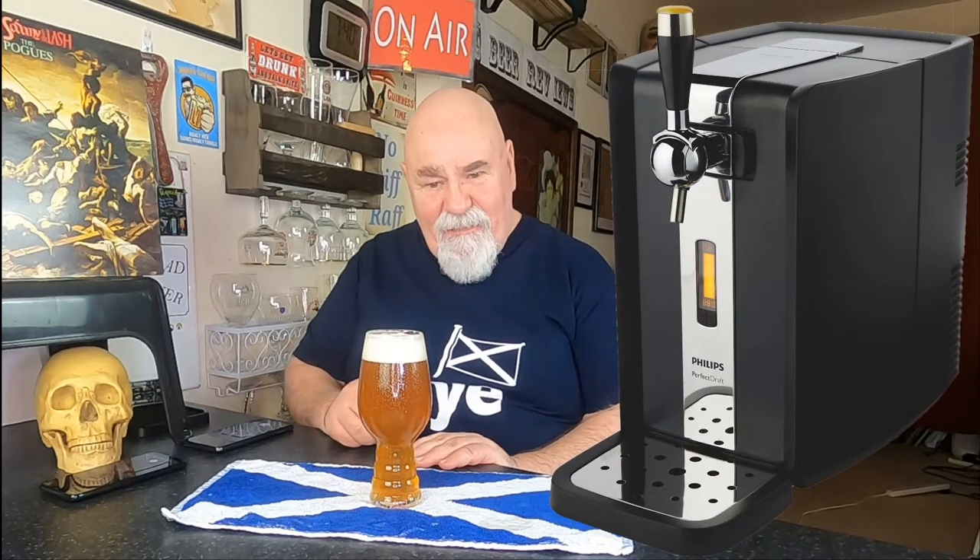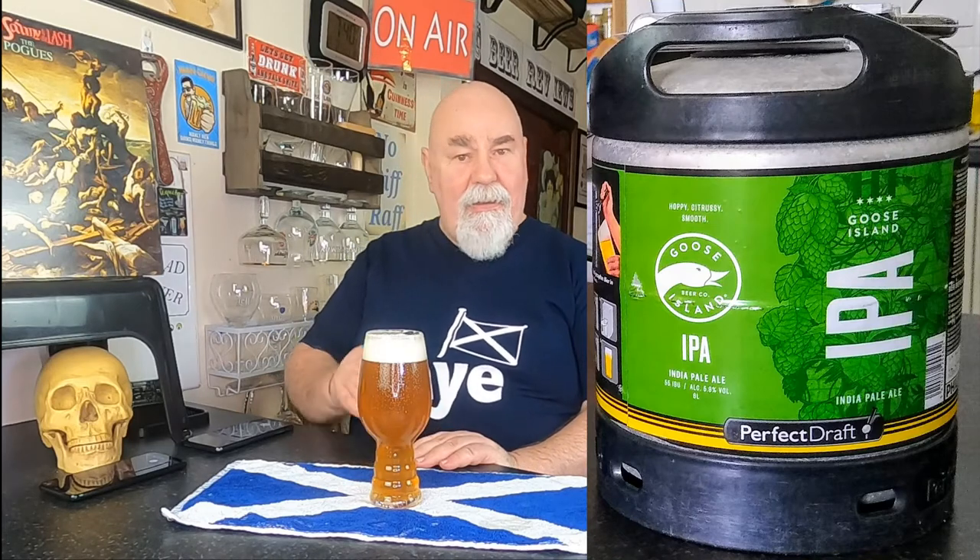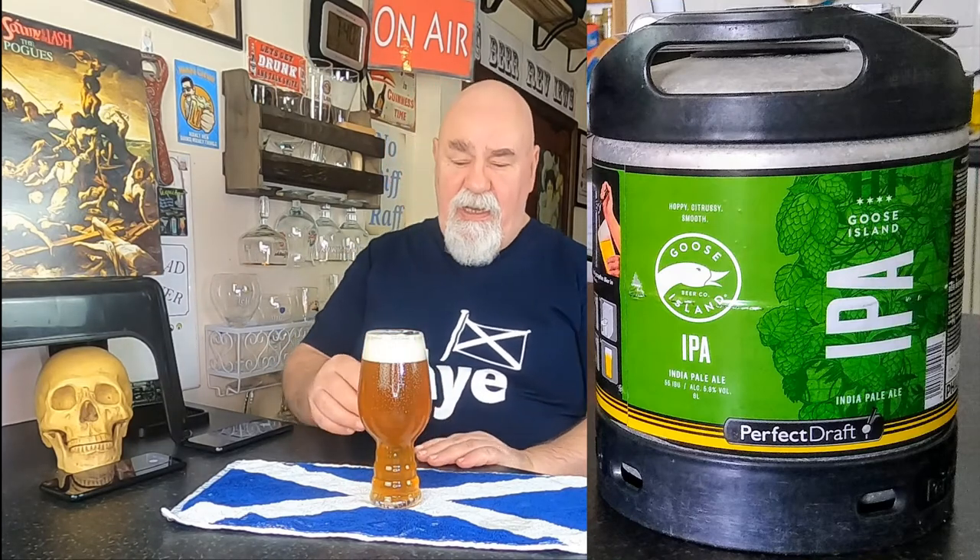Hello again, welcome back. This is one from my Perfect Draft and it's an American beer from Goose Island Brewing Company in Illinois — I think I better check that — and this is their Goose IPA.